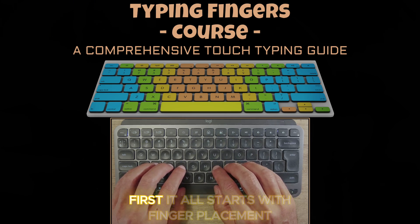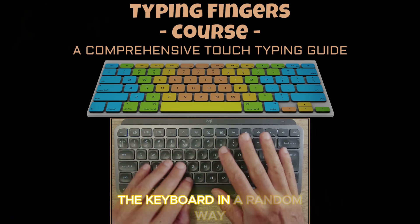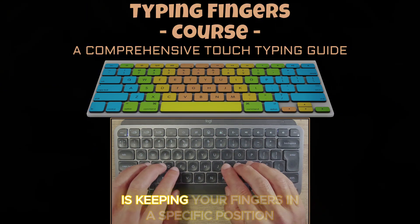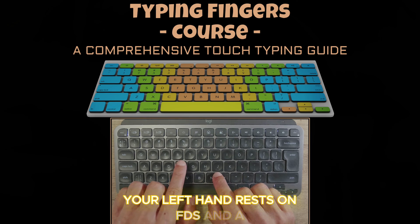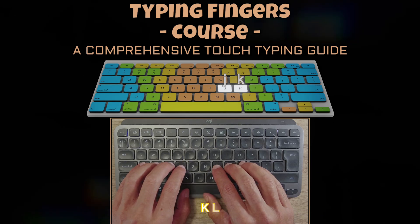First, it all starts with finger placement. Most people make the mistake of hovering their hands over the keyboard in a random way, but the foundation of touch typing is keeping your fingers in a specific position called the home row. Your left hand rests on F, D, S, and A, while your right hand covers J, K, L,